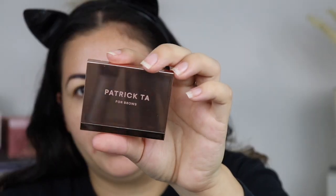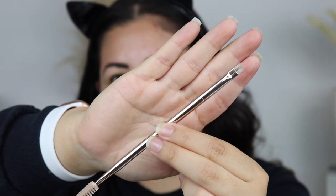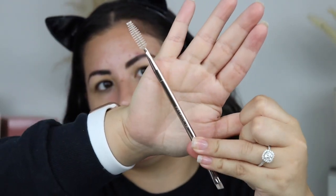You also get a product by Patrick Todd — this is a shaping wax in the shade clear. I have used this before and actually did a full video on it, so I'll leave a link in the description. Next is an eyebrow brush by Patrick Todd with a spoolie on the other side — I love how luxurious it looks. I really like this brush, comparable to my Anastasia brush. It's pricey, but again a great deal in this kit.